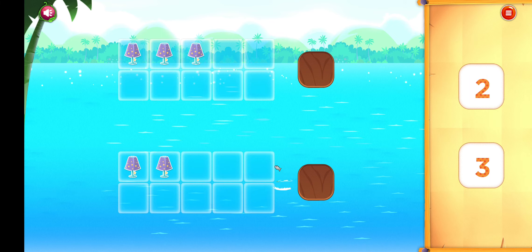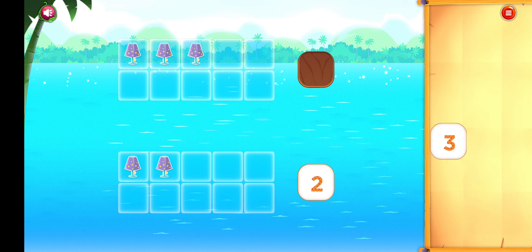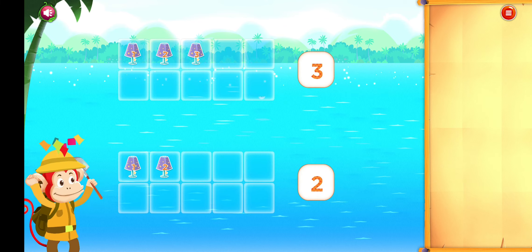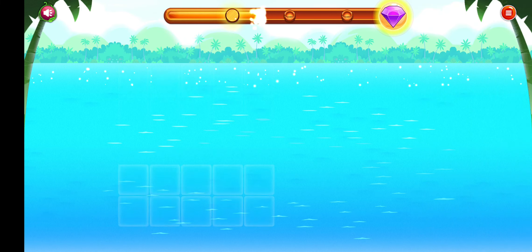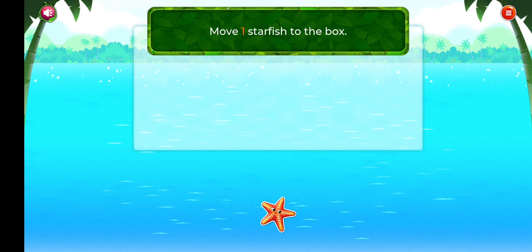Which frame shows one? One square. You did it! Which picture shows one? One peach. Good thinking!